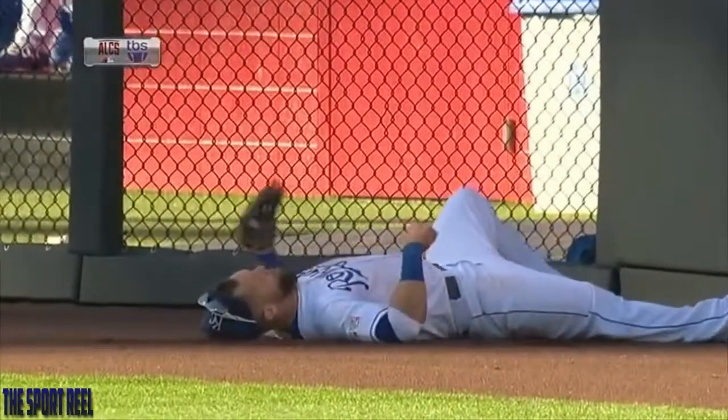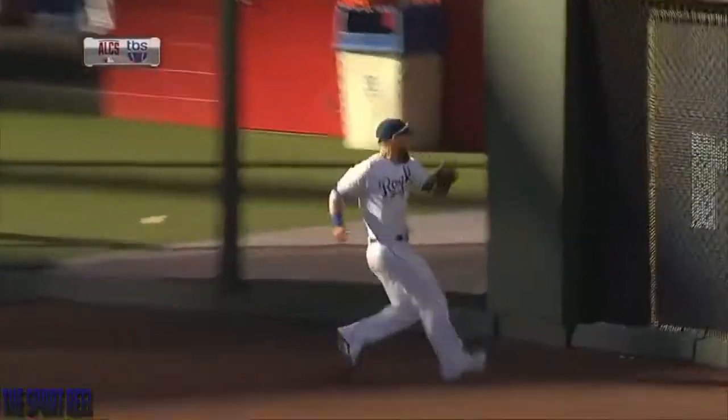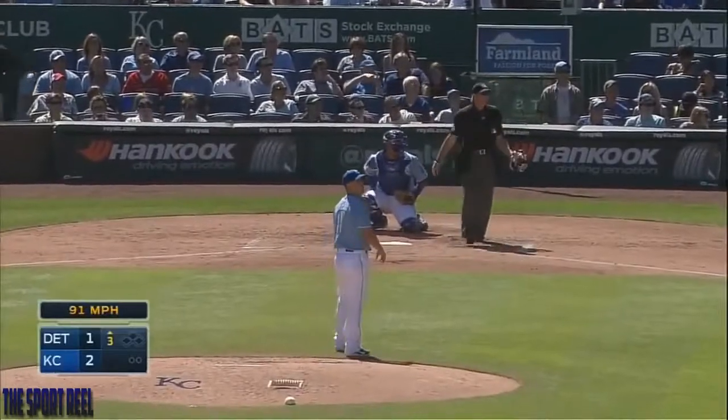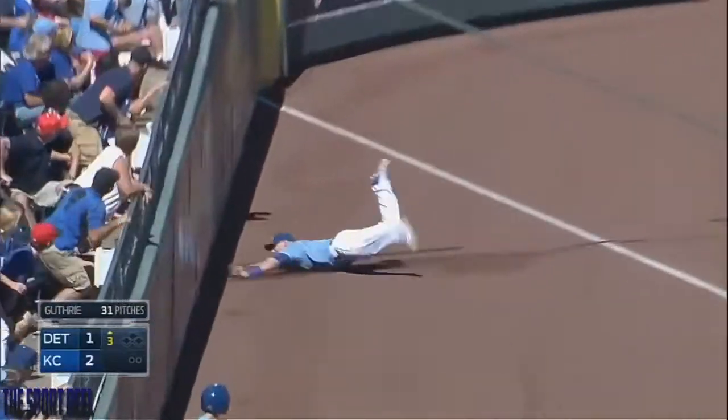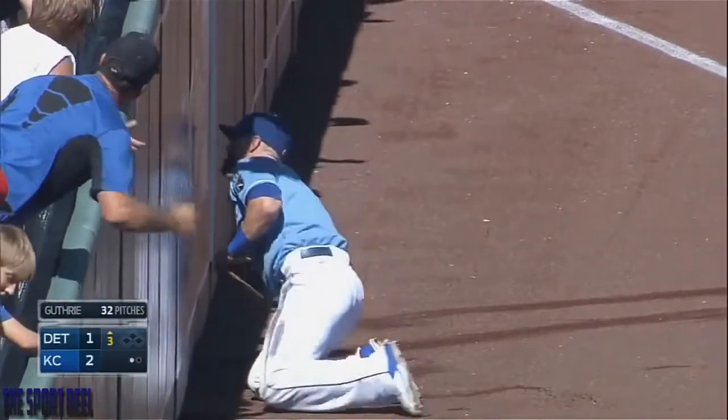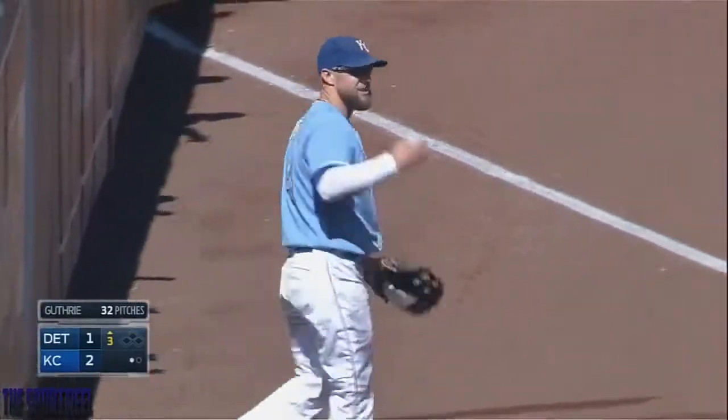Just an unbelievable full, flat-out run. No regard for his body — catches it on the run and crashes into the wall. Think about that. That's a lot of production. Alex sacrificing his body and slides into the side wall with the ball in his glove.